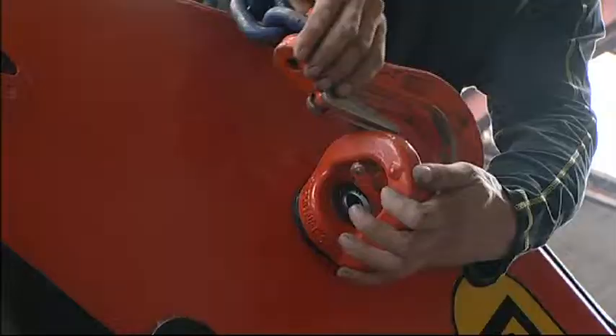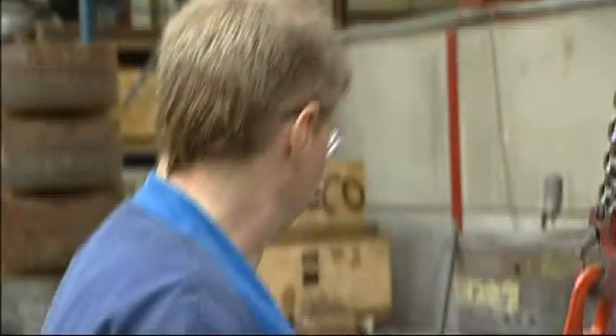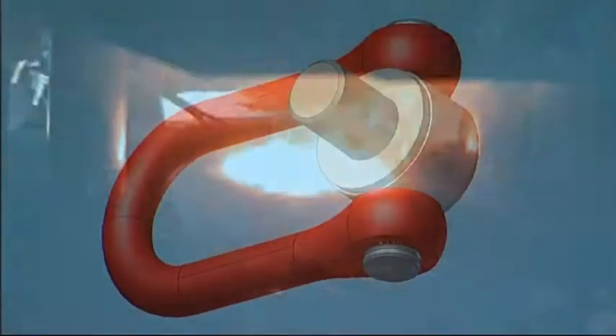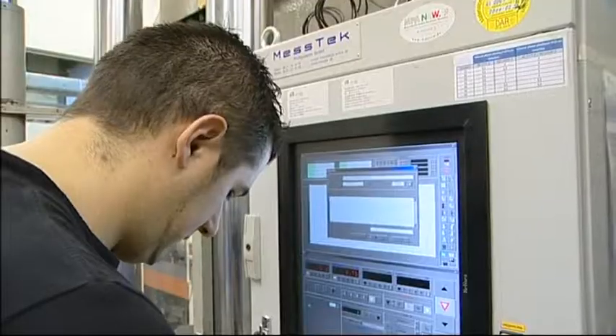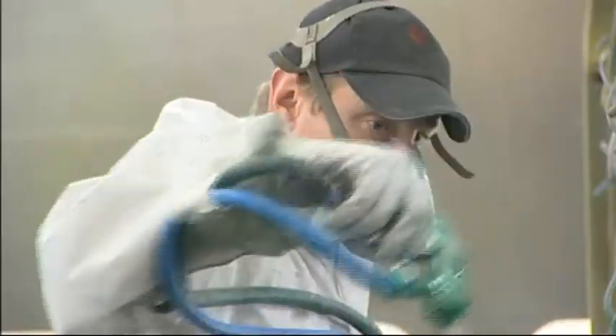Combined with the strength of materials, man's ingenuity can move mountains. High quality steel, the expertise of renowned blacksmiths and strict control procedures. Forged, machined, rolled, turned and painted parts.